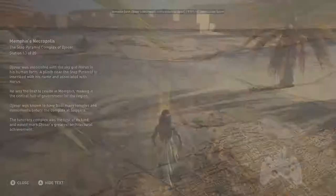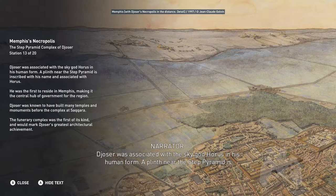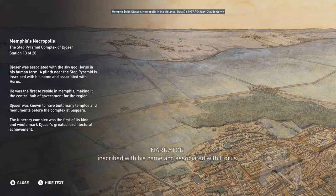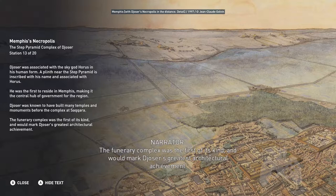Djoser was associated with the sky god Horus in his human form. A plinth near the Step Pyramid is inscribed with his name and associated with Horus. He was the first to reside in Memphis, making it the central hub of government for the region. Djoser was known to have built many temples and monuments before the complex at Saqqara, and the funerary complex was the first of its kind, marking his greatest architectural achievement.